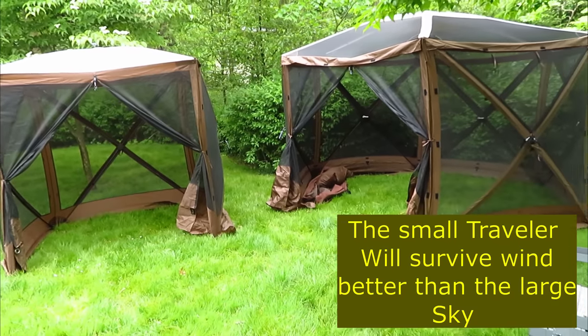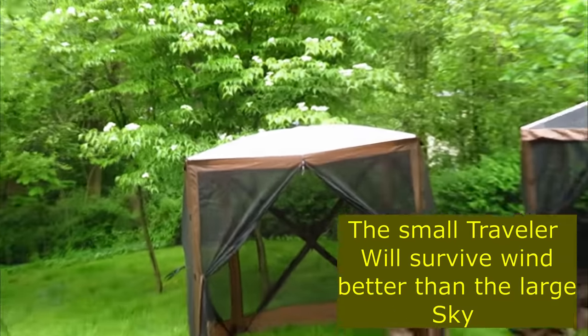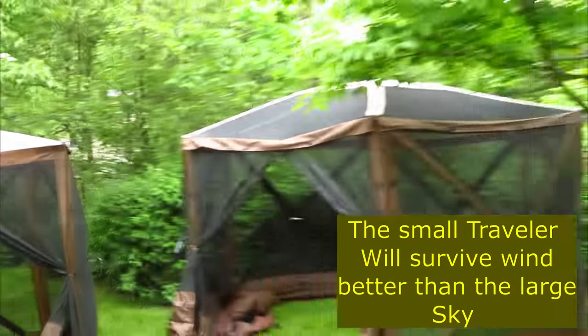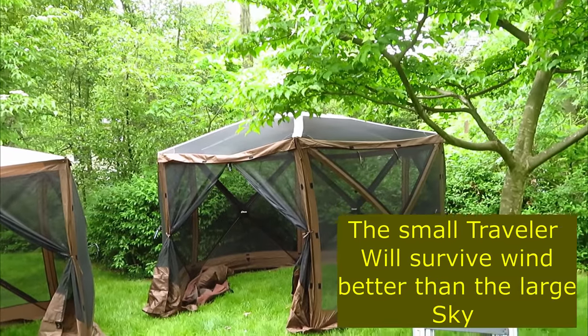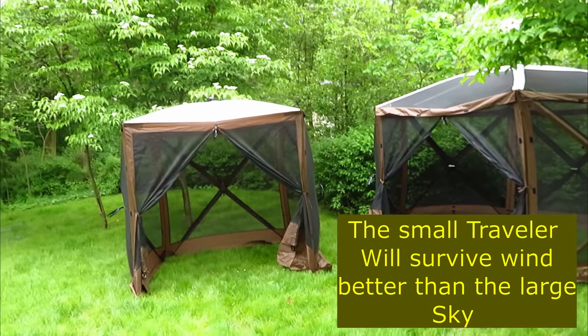At first look these look more similar than different, but there are some differences. Number one is you have a waterproof roof on the Traveler, and on the Sky the roof is detachable, so you can get a lot more air and sunshine in there at those times you want it.